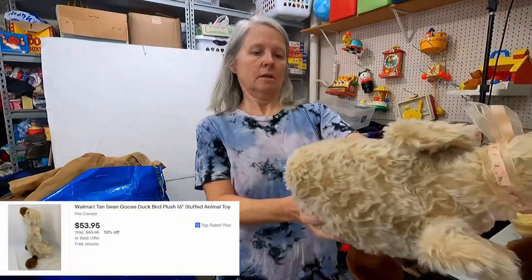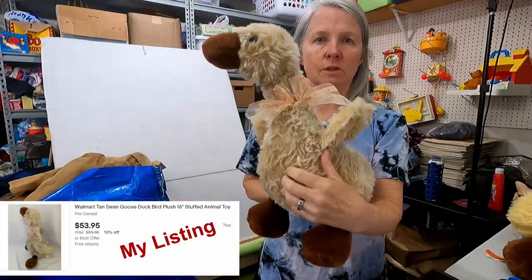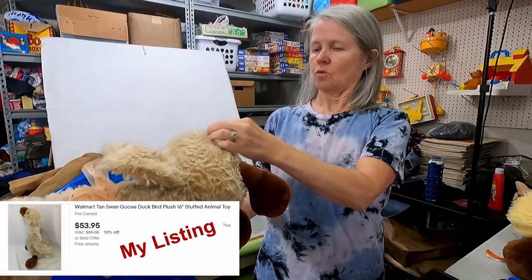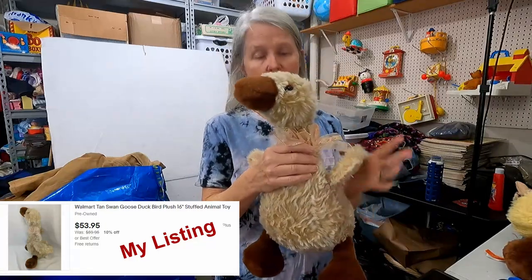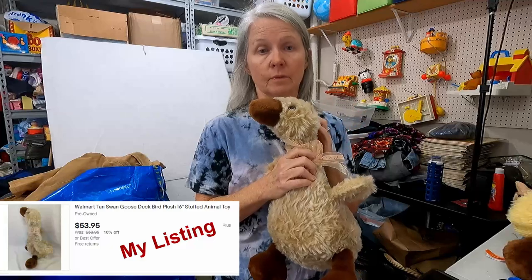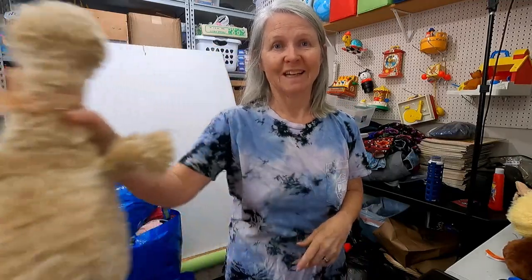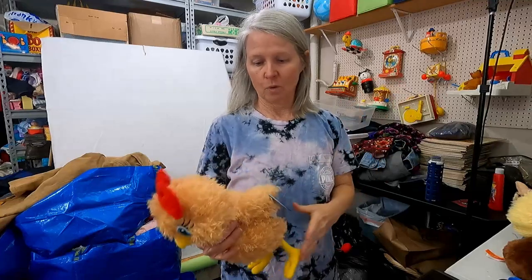This is vintage Walmart — big old duck, I'm guessing. I'm thinking probably $40 is what I'll list this for. We'll see. Sometimes I'm afraid to say high-dollar stuff and then it'll be $9.99, but usually I go low and then I end up listing it for way more.